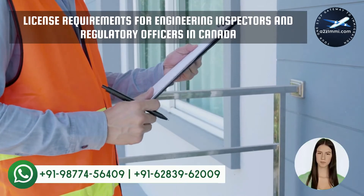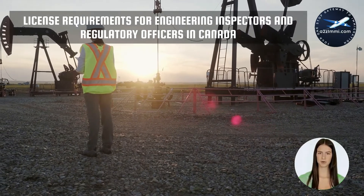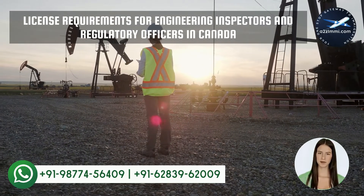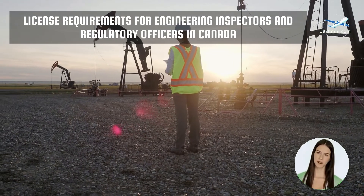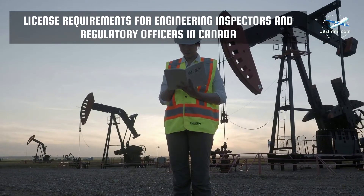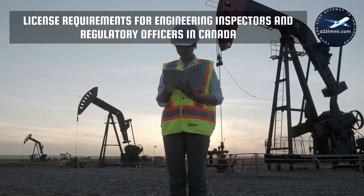There are few profiles for which a professional must have registration or a license approved by a specific board or licensing body. In different provinces, these requirements for registration and licensing for some specific profiles can be different. Let's see what the profile requirements are for your case. You might need to get a certification from a regulatory authority before you start working. Find out if this occupation is regulated in your province or territory.